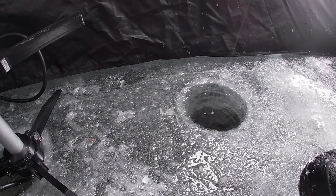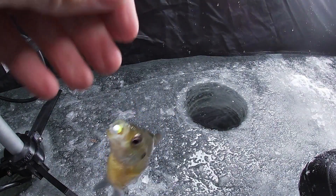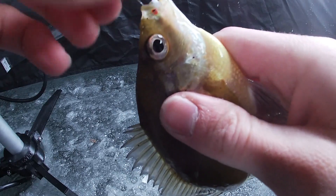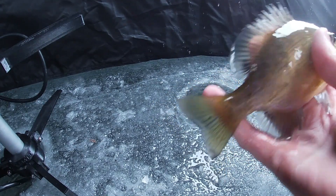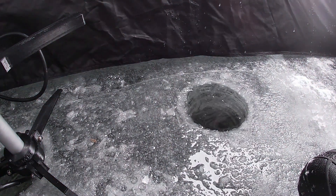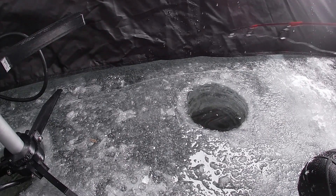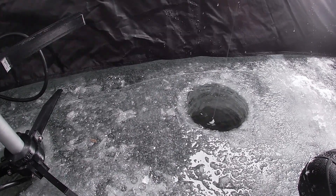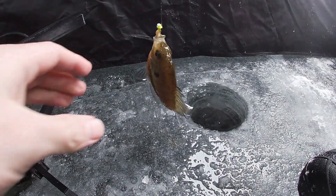There he is — that one came way up for it. That was aggressive. Little bluegill — he just choked that thing. I got my worm back though. He's only about the size of my palm so I'll let him back. I'd like to get a few of those bigger marks on the screen down there, some really nice ones sitting next to the hole. They're just hitting it on the fall. Another good size gill.